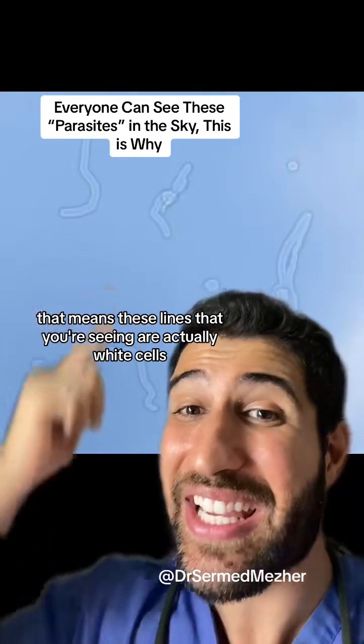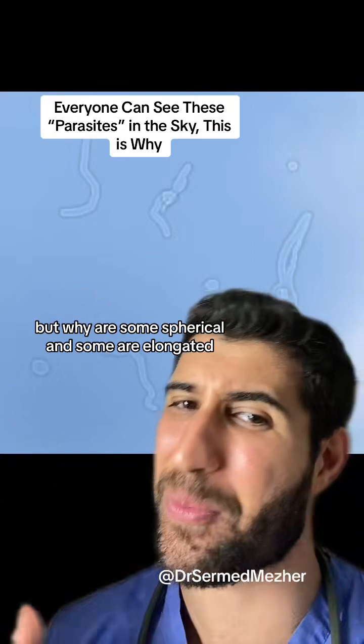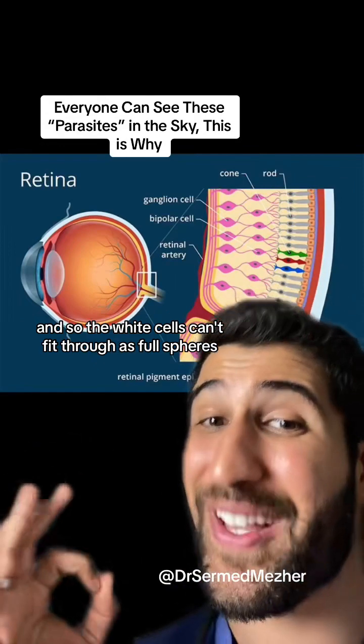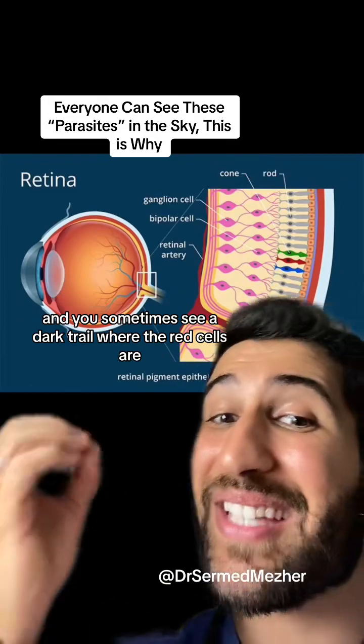That means these lines that you're seeing are actually white cells. But why are some spherical and some elongated? Some of these blood vessels are extremely small capillaries, so the white cells can't fit through as full spheres and have to get squished through as worm-like structures, and you'll sometimes see a dark...